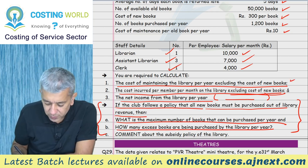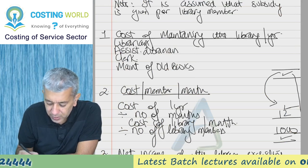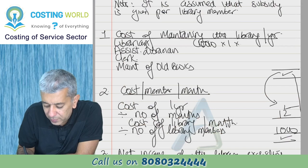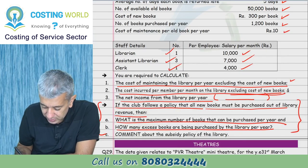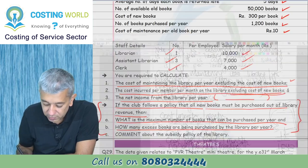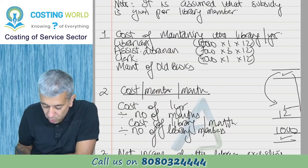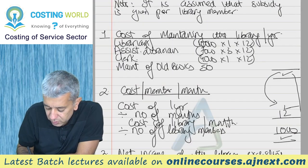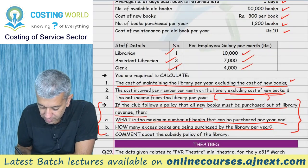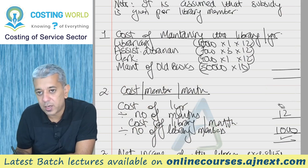Starting with the first part - cost of maintaining the library per year. Most of you should have the correct answer. Librarian: 10,000 rupees per month into 1 into 12. Assistant librarian: 7,000 rupees per year into 1 into 12. Student librarian: 7,000 rupees per year. After that 4,000 rupees per year into 1 into 12. Cost of maintenance of old books: 50,000 books into 10 rupees per year.